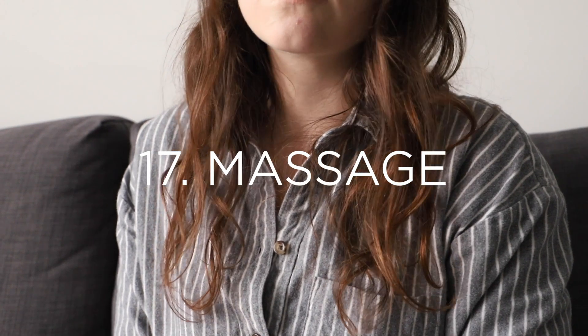Number seventeen is to go for a massage. Once again we're talking about relaxation, rejuvenation, and self-care — this definitely ticks all of those boxes. It's a fantastic way to really release toxins from your body and just enjoy the process of having your back, or whatever part of your body, worked on. It's a really rejuvenating process, and one that has a lot of health benefits in addition to self-care benefits.